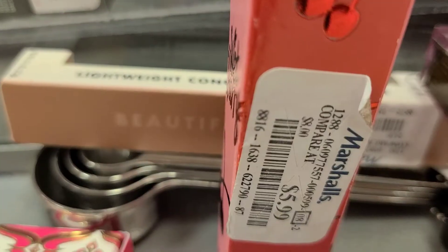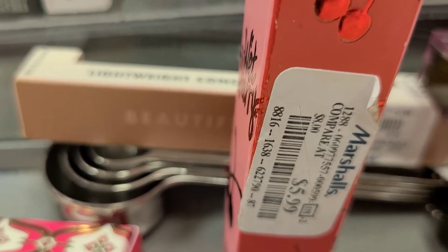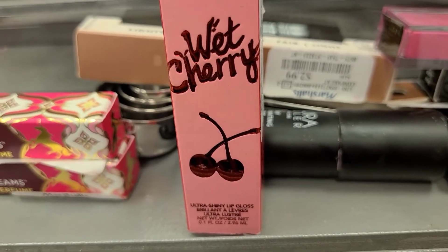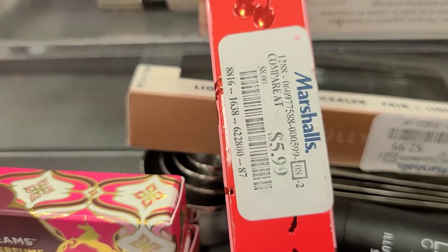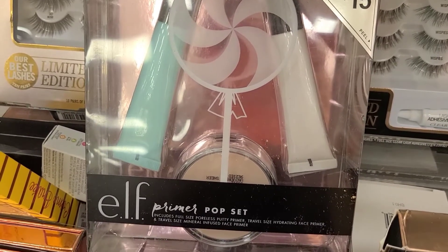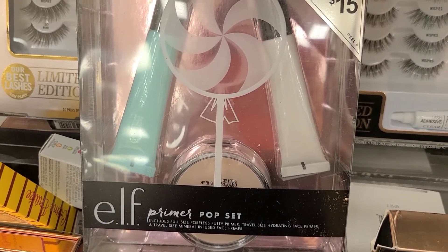I found the Lime Crime Wet Cherry in the shade Cherry Candy and also Candy Cherry, which is a little bit of an orangey shade — so beautiful! The packaging is super pretty and these are going for $5.99 each. I cannot believe I also found the elf Primer Pop Set here!